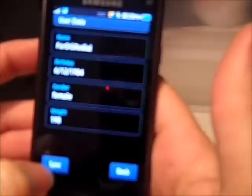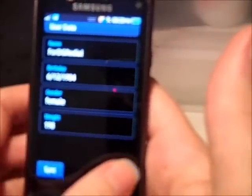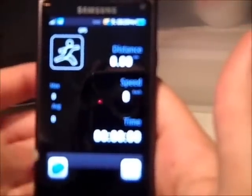Under User, you can add a name, a date of birth, your gender and your weight. Presumably it pulls up some kind of calorie detail for you.